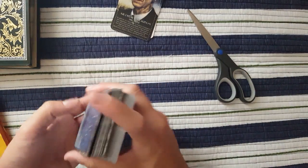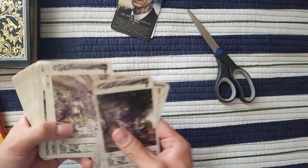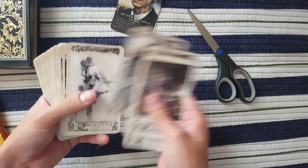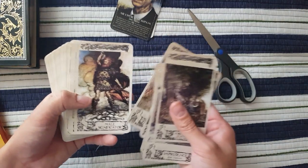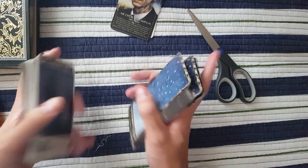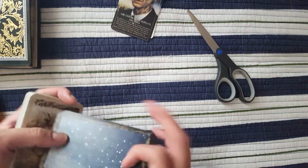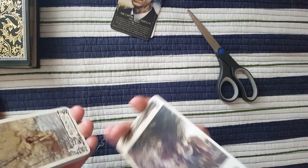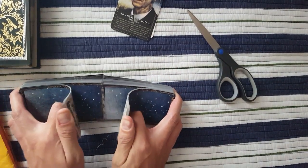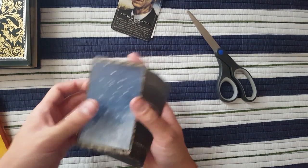Oh my gosh, this is so nice. So beautiful. Makes me kind of want to read all the books that he illustrated. Oh my gosh, what a nice deck.